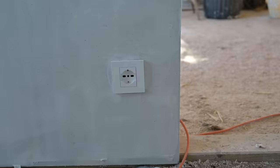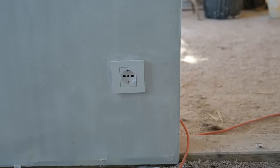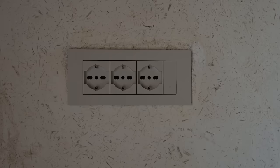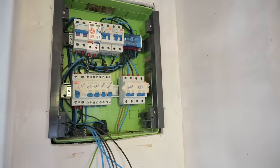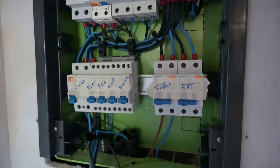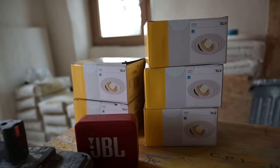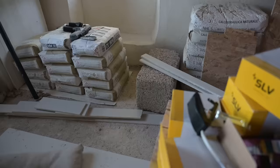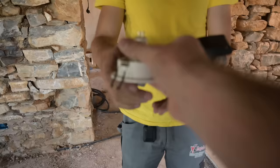Even if there are still a few small things to finish, the electrical network is operational. With this, we feel like our project has really passed a milestone and that we are now entering the final straight. That's all for this episode — thank you for watching and see you soon. Thank you for watching this video!